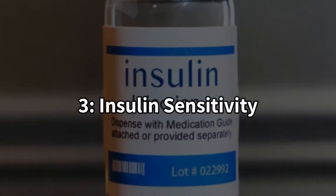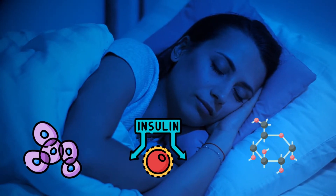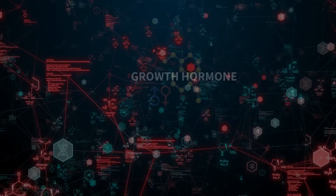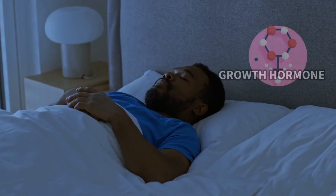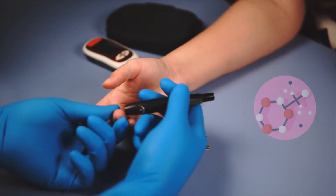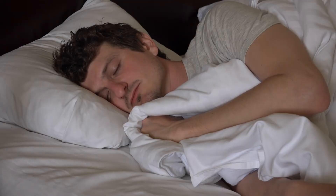Number 3: Insulin Sensitivity. While you sleep, your cells naturally become less responsive to insulin's message to absorb glucose. This means your body might need more insulin to achieve the same blood sugar-lowering effect. Growth hormone further complicates these effects. During the night, your body releases growth hormone, which has the opposite effect of insulin. To compensate for the reduced sensitivity and growth hormone's influence, your body needs more insulin between 4am and 8am compared to the rest of the night.